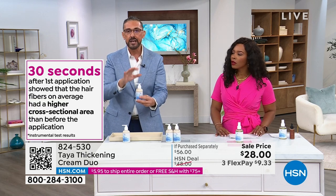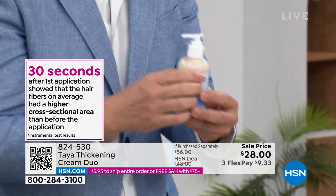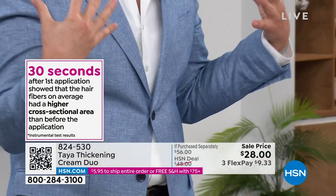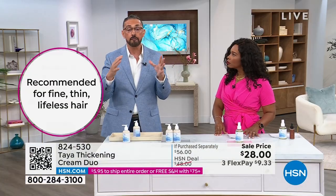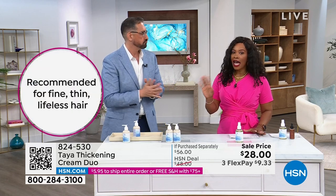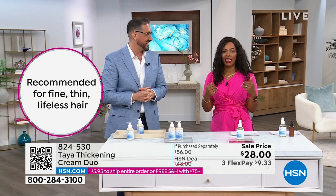We conducted an instrumental test and it showed that 30 seconds after the first application, the hair fiber measured thicker than before the application. I've been in the industry for a long time and I've never seen this type of result in an instrumental test — where you can actually see the clay at the end of the hair giving you the transformation. So if your hair is fine, thin, lifeless, see-through — just imagine getting this product at home, putting a pea size amount, rubbing it in, and transforming fine thin hair into gorgeous thick looking hair.